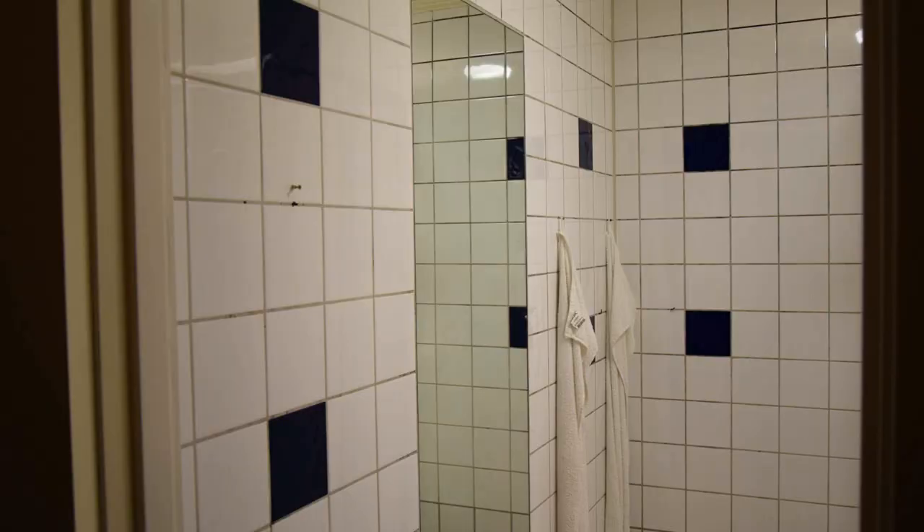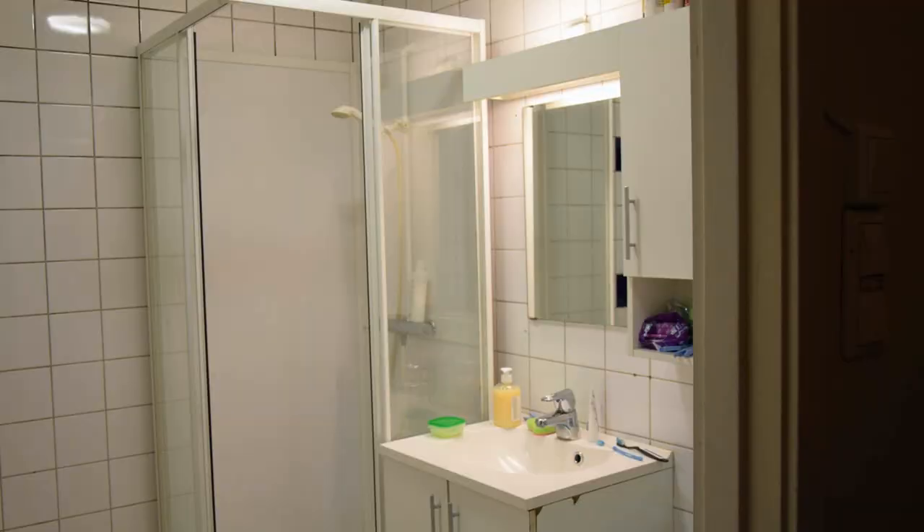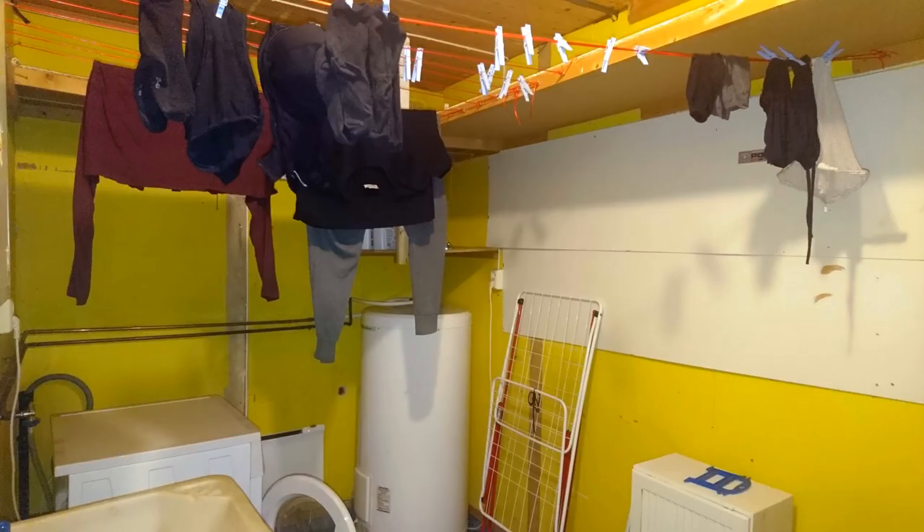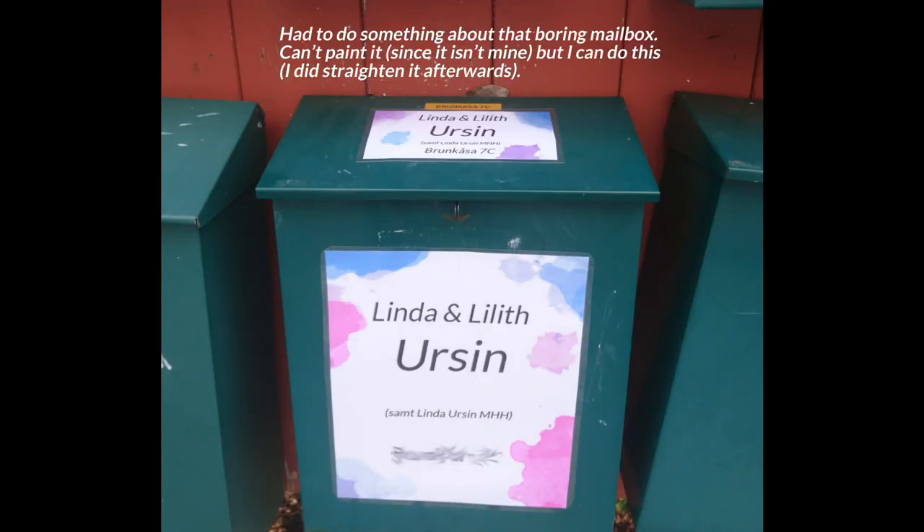The bathroom is small but it works for us. I'm going to plug all of the screw holes with silicone later. And this is my daughter's room — I'm not going to talk too much about that, it's her private room. The laundry room is actually a good size but hasn't been done anything to for many years.